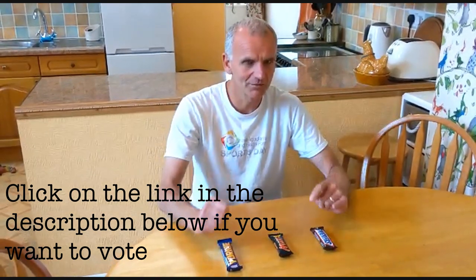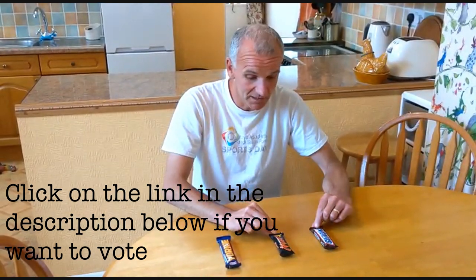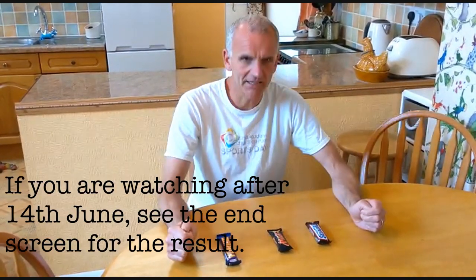Let's get back to what's important. Remember, make your vote. First of all, let's look at these packets. Now, I must say, a little bit unfair, I suppose, to Snickers and Mars because I've got little small bars.